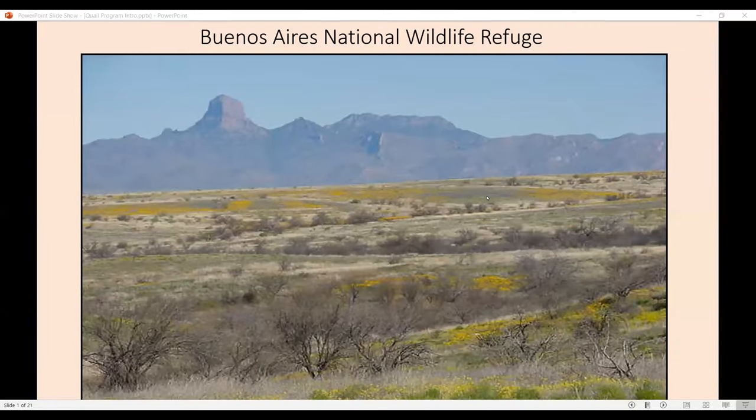I'm transported to Buenos Aires National Wildlife Refuge. Most of you have visited the refuge, most of the viewers, but if you have not, I certainly invite you to go visit it.